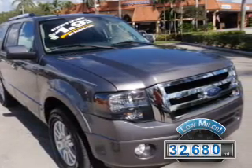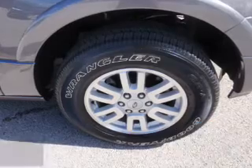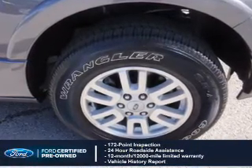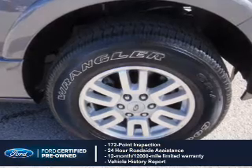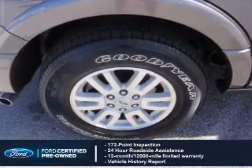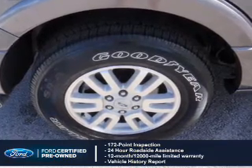With fewer than 35,000 miles, this vehicle has a long road ahead. With Ford-certified pre-owned vehicles, peace of mind comes standard, featuring a 172-point inspection, 24-hour roadside assistance, vehicle history report, and a 12-month, 12,000-mile comprehensive limited warranty,